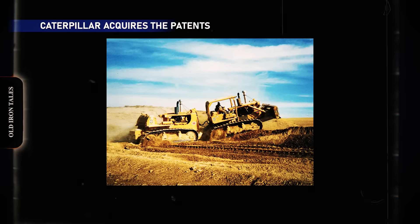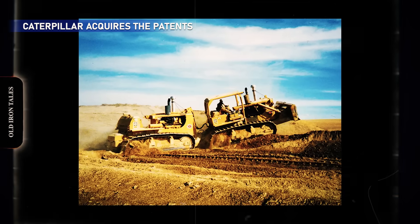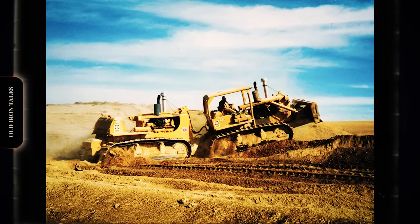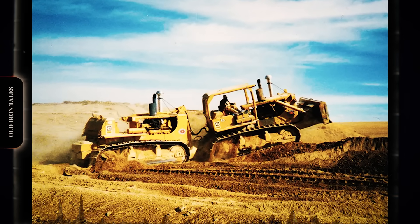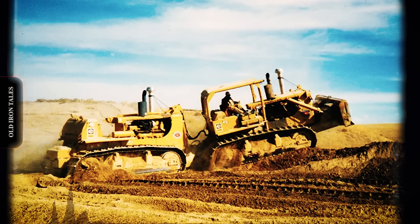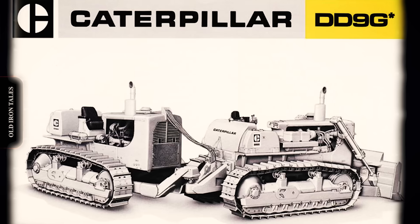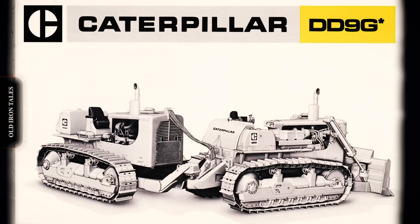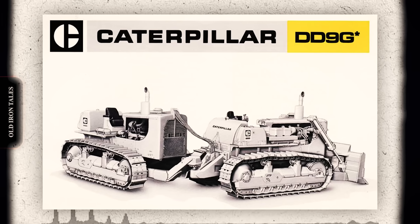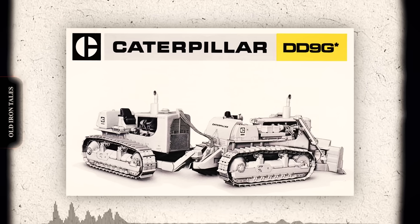By the mid-1960s, Caterpillar could no longer ignore demand for Quad D9s. Between 1965 and 1967, they converted approximately 35 sets at the factory, retaining the 66A serial number prefix. In January 1968, Caterpillar purchased the patents from Buster Peterson and began production in earnest. They renamed the machine DD-9G — DD standing for dual D9 — with new serial number prefixes. Between 1968 and 1974, they built 51 DD-9Gs and seven DD-9Hs, followed between 1974 and 1980, until the 460-horsepower D9L finally offered enough single tractor power for most applications.